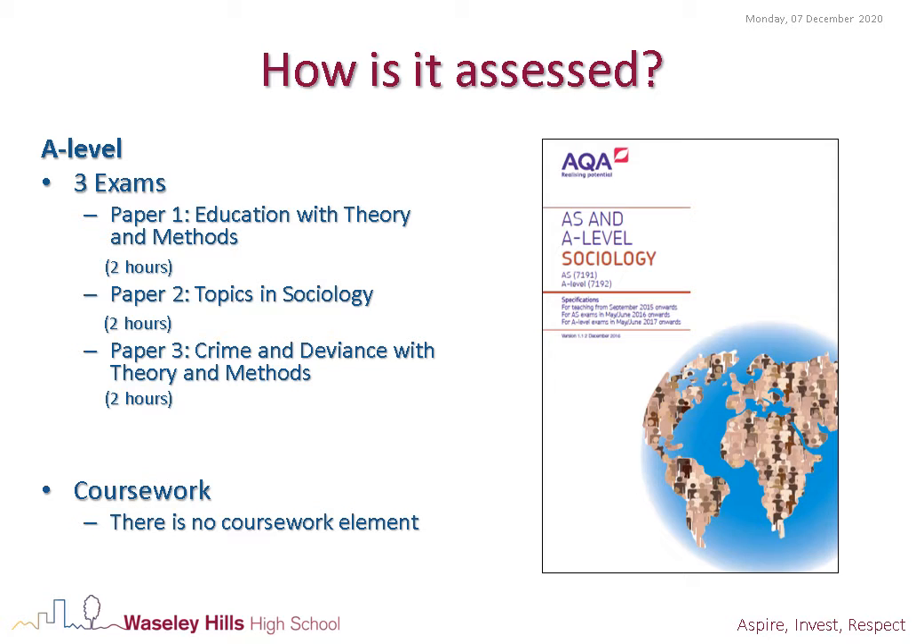How is it assessed? Students will sit three two-hour exams assessing all the material covered in Year 12 and Year 13. The exams are comprised of short answer and extended essay questions and there is no coursework element to this qualification.